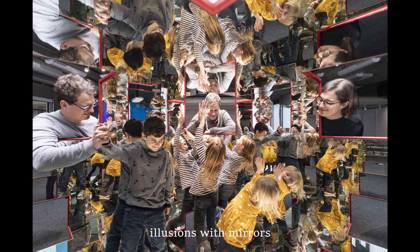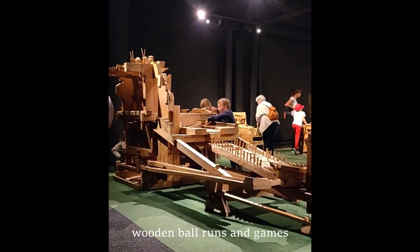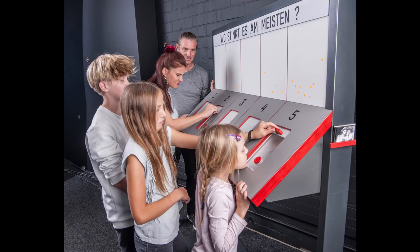There are also fun mirror experiments on the next floor. A wooden ball run on the upper floor which is really fun to play with.